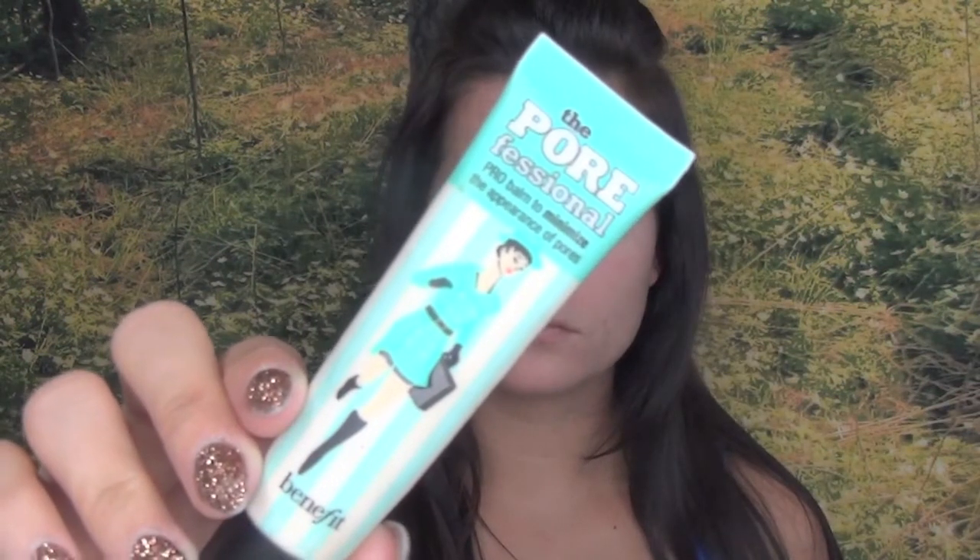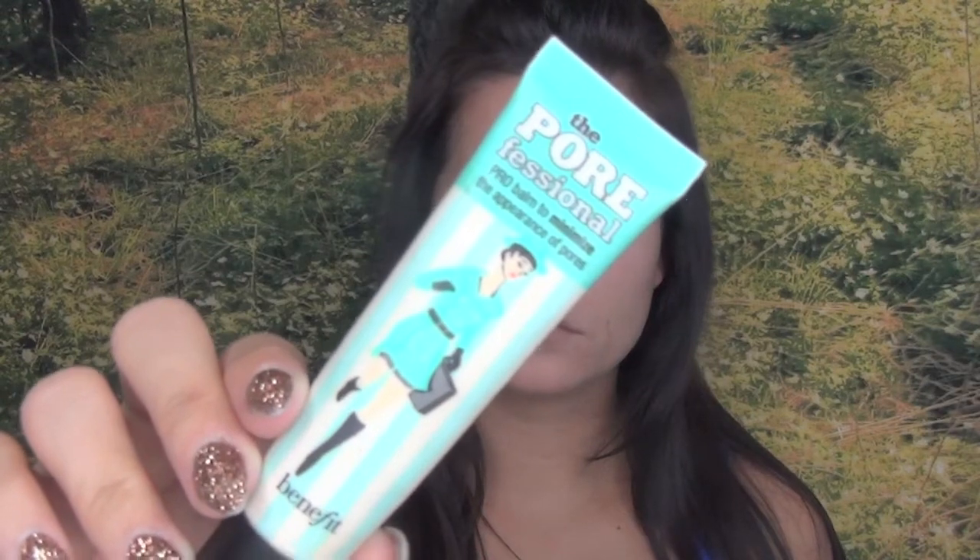For flawless looking skin, I like to add a pore filling product. This one is Benefit's Porefessional. I pat this into my cheeks and around my nose for a poreless finish.